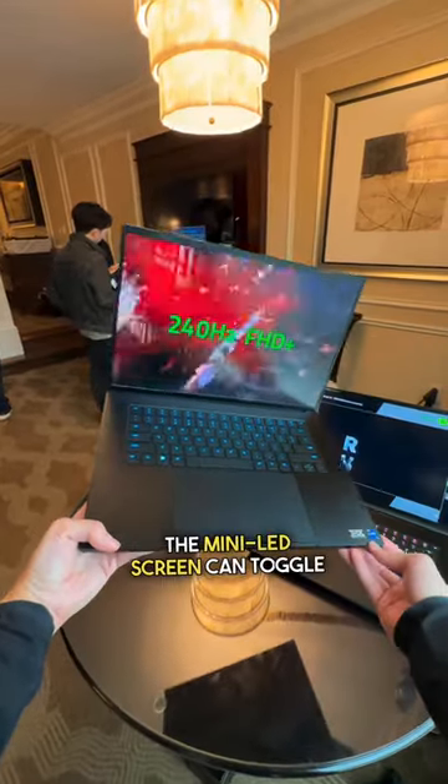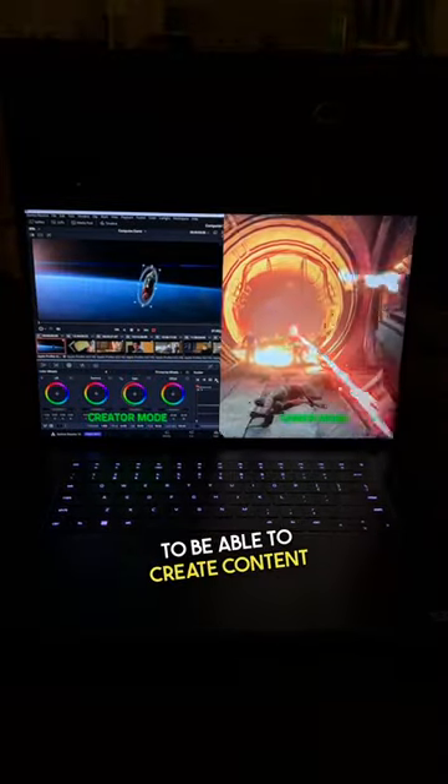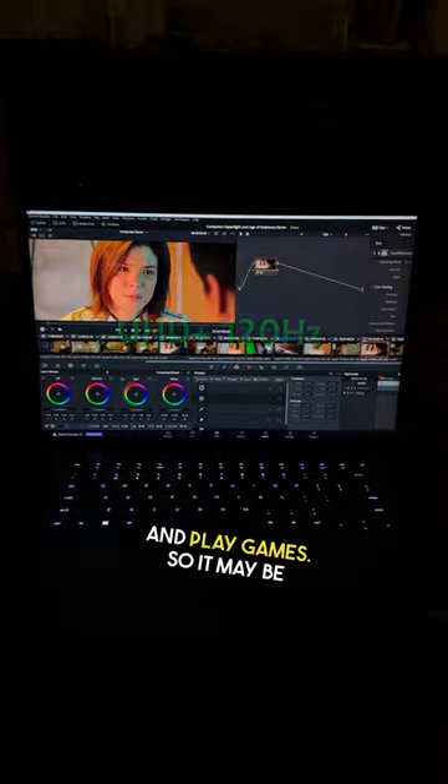For the 16 inch, the mini LED screen can toggle between 4K and 1080p, giving you the flexibility to be able to create content and play games.